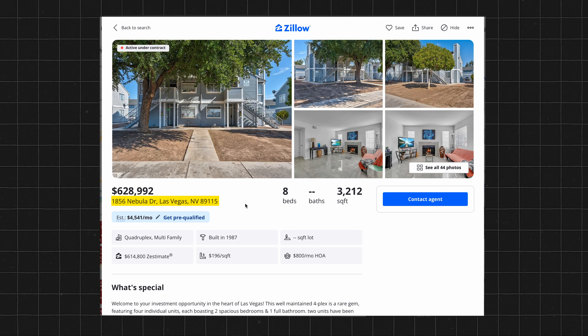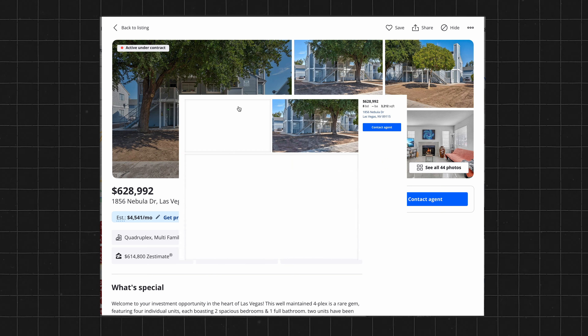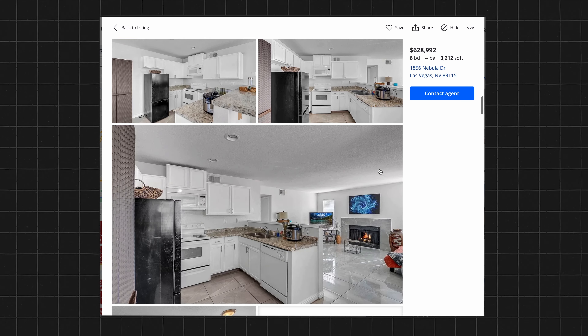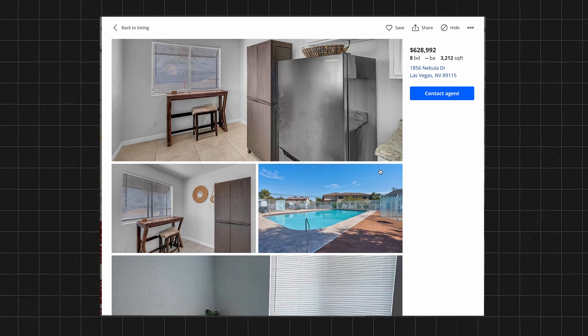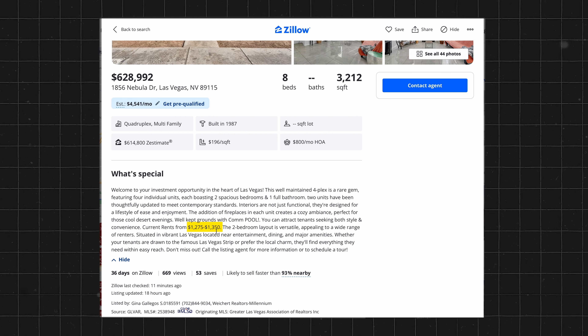This property is here in Las Vegas, listed at $628,992. It actually looks pretty decent for a fourplex out here — a lot of Las Vegas fourplexes aren't in the greatest parts of town, but this one looks freshly renovated, which is nice. Let's break down the numbers. This listing shows it averages anywhere from $1,275 to $1,350 in rent per unit. I'm going to use $1,275 for my numbers to see if this fourplex works as an FHA loan.